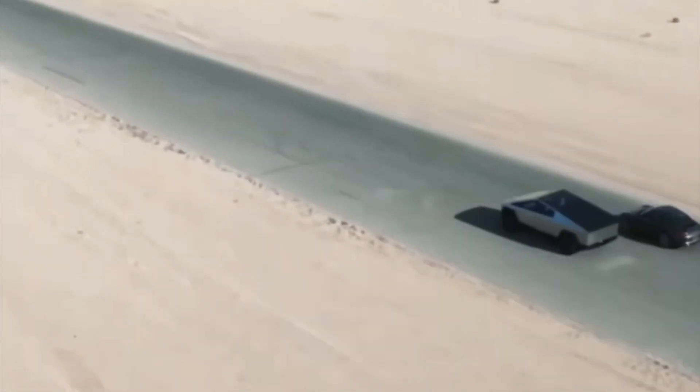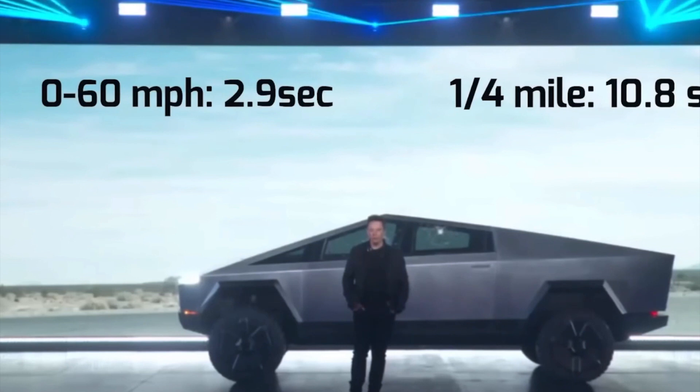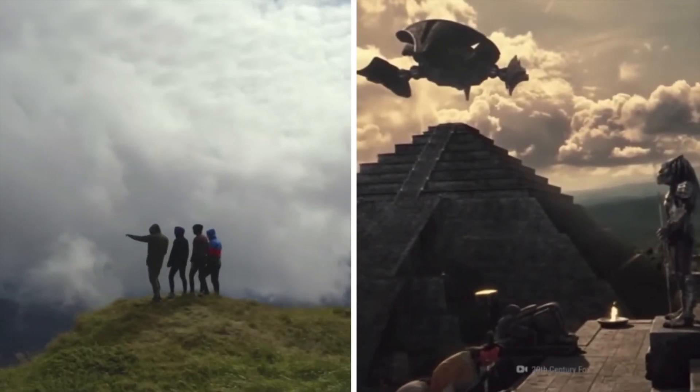The triple-motor Cybertruck supplies two rear motors and one front motor, delivering top speeds of 130 miles per hour and an insane zero-to-60 of only 2.9 seconds.